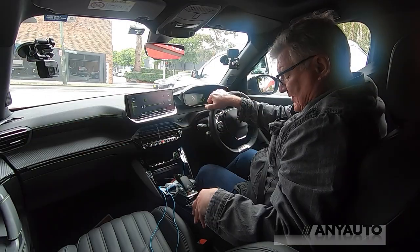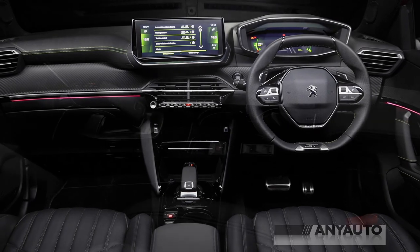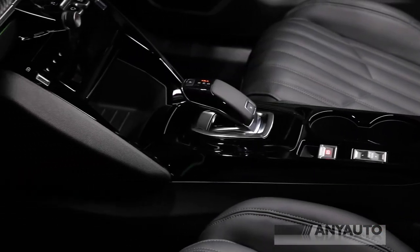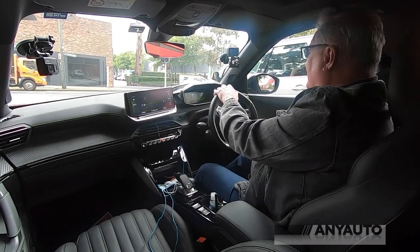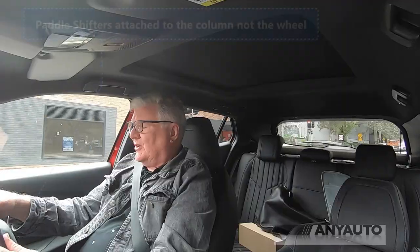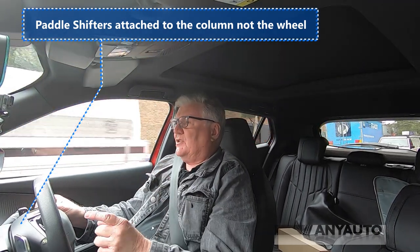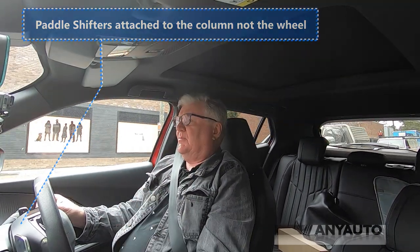This top model also comes with drive modes. All of the Peugeots have this pistol grip gear shifter — you shift it into M by pressing the M button, funnily enough. And in this top model you also get paddle shifters, which are exclusive to the top model.